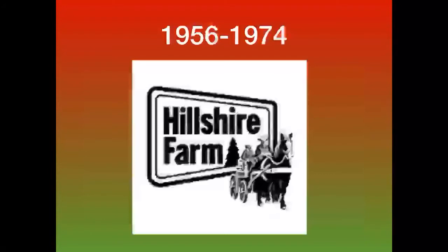1956 to 1974: this is basically the same as the previous logo but simpler. Now you can see what's on the wagon more clearly, and I also noticed that the hill was removed.